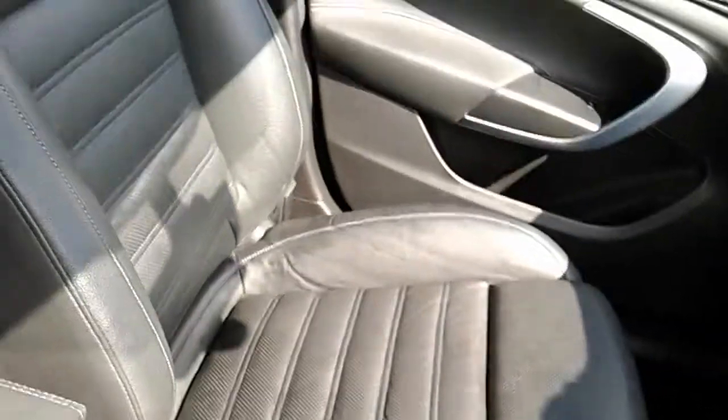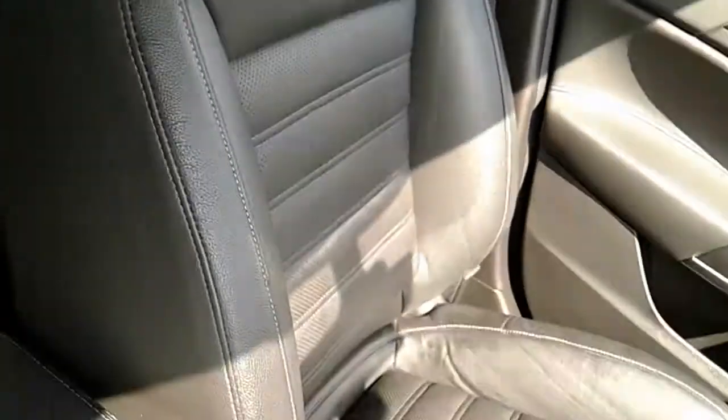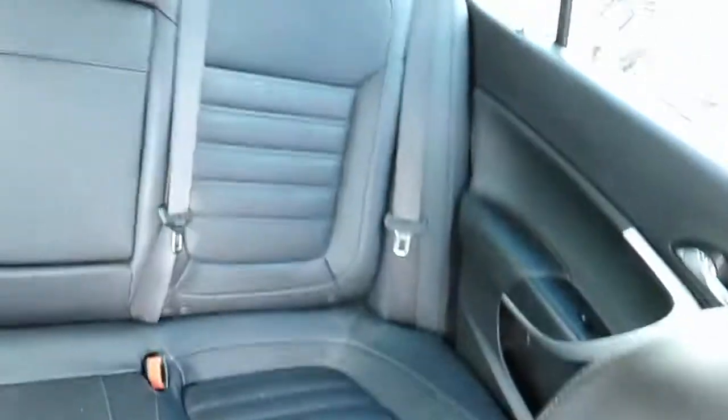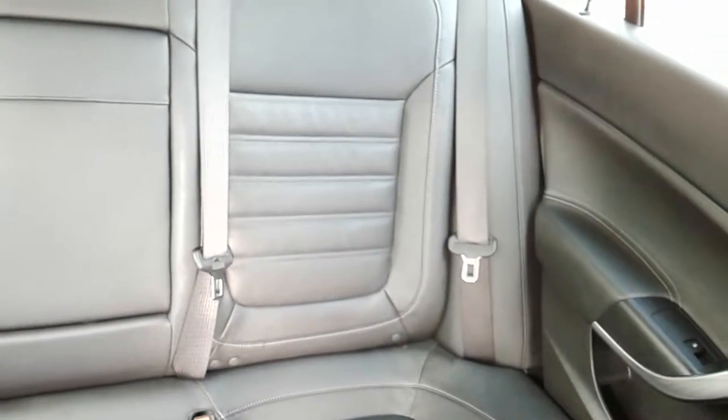Moving on to the seats in this Vauxhall Insignia, fully finished in black leather. As I did mention, these front two are heated. The same design is mirrored in those back seats. And you do have ISOFIX tethers down there just to make sure the safety of any passengers travelling in the rear of this car. There's a good amount of leg space throughout the car as well, which ensures comfort.